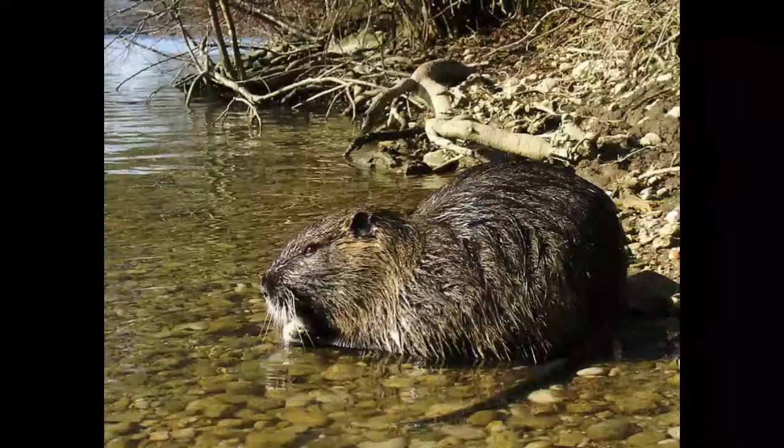Nutria is a semi-aquatic creature, meaning it spends half of its life in the water. Nutria is an excellent swimmer that can spend 5 minutes underwater without returning to the surface to breathe. Females can breastfeed their young during a swimming session. Nutria digs burrows near the water or uses platforms made of dead vegetation to sleep, eat and reproduce.